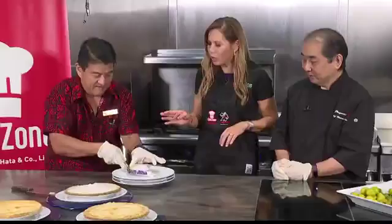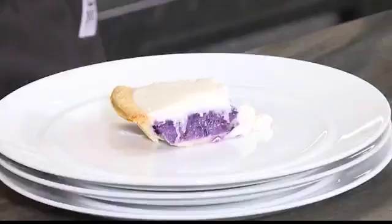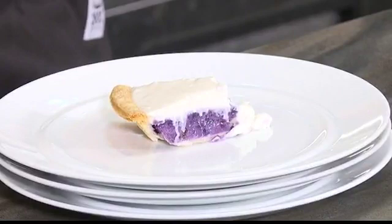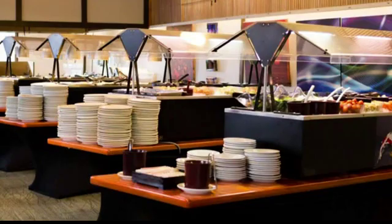And we also want to talk about some upcoming events you have. People are already starting to look at their Easter plans. So this year we're featuring an Easter brunch on Sunday from 9 o'clock till 2 o'clock. We're going to feature a lot of the freshly baked pies, a lot of the items that Chef Mike and his culinary staff has prepared. We'll have specials for adults, seniors, and children.